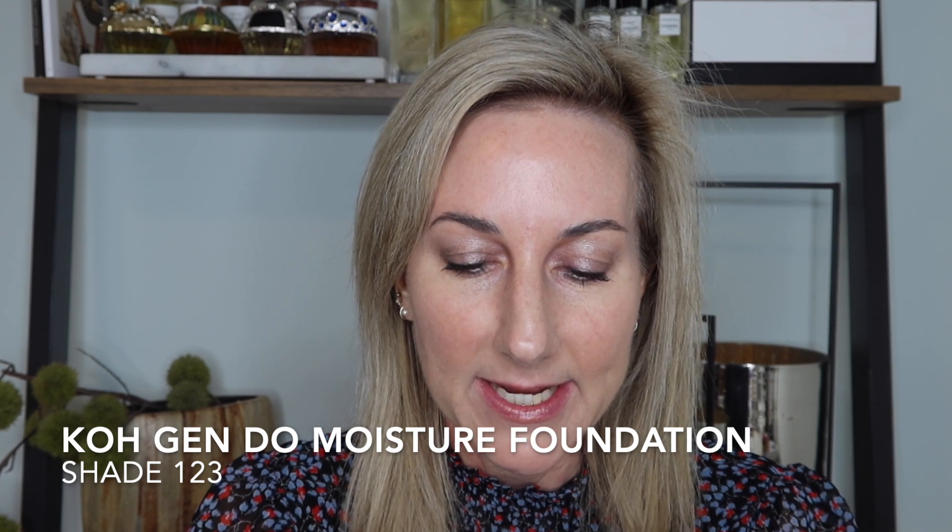In general I love to mix both foundations, but I'm going to take just a little bit of the Moisture Foundation and apply it where I need more coverage. The Moisture Foundation is a tad thicker with a bit more coverage, and I find it's a really beautiful combination on the skin. I like to put it on my cheeks — which tend to be a little red — and down my nose. If you have dry skin this one is fantastic.